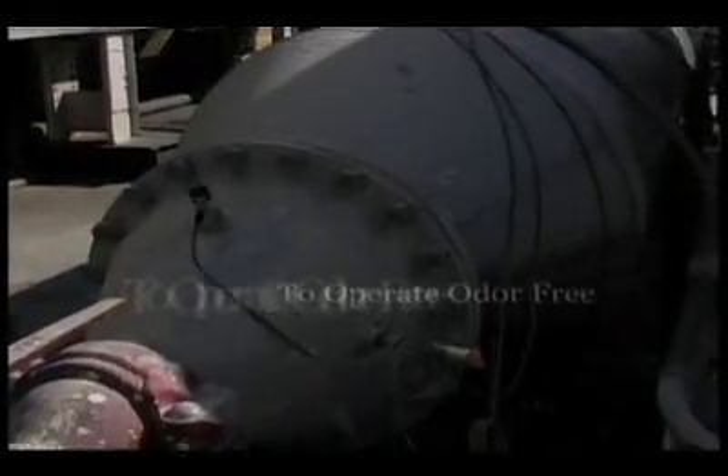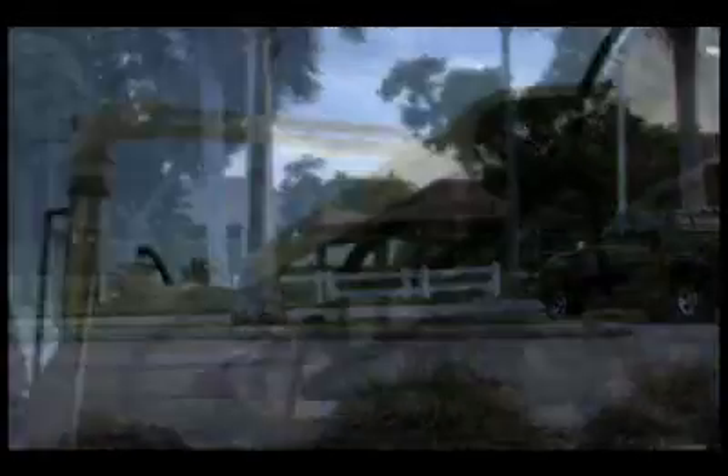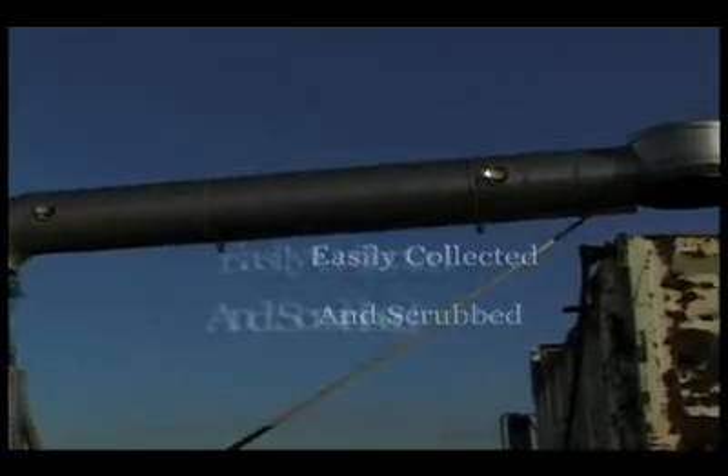The process is totally enclosed within the reactor to operate odor-free — a big advantage in urban settings. The discharge on the reactor provides the only location for gases to escape, and they are easily collected and scrubbed.